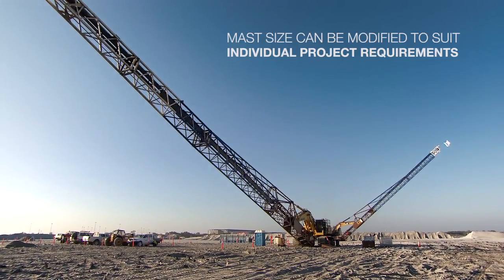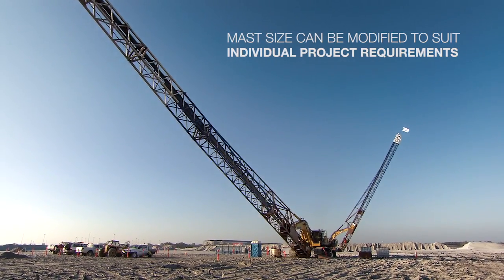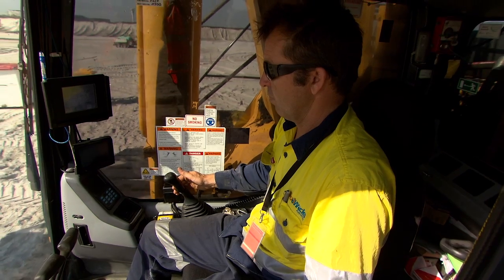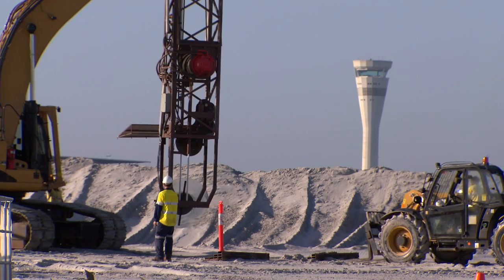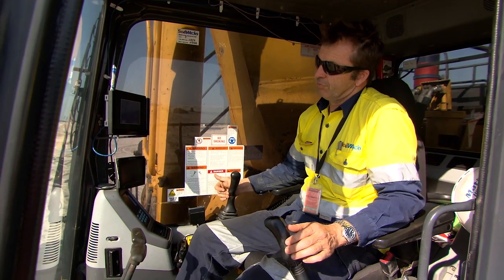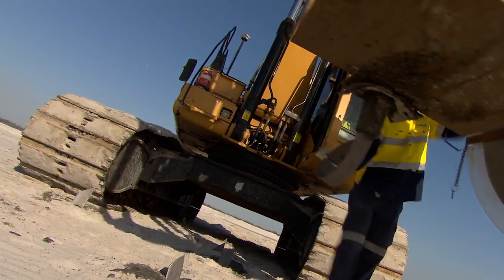Our largest installation machine is capable of reaching a depth of 45 metres. All of our installation machines can be adjusted to meet the contractor's requirements. All SoilWix rigs feature state-of-the-art technology, including GPS systems, pressure and depth monitors, and data recording systems, with up to thousands of wick drains being installed in one day.